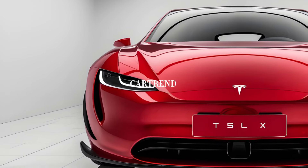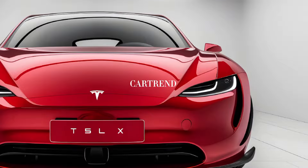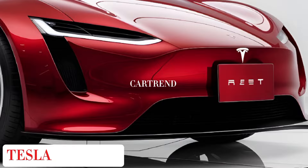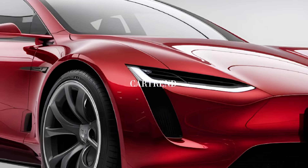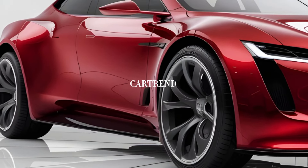Hi Gearheads, welcome back to CarTrend, your home for everything on wheels. Today, we're diving into the future with the 2025 Tesla Model X, a luxury SUV that's not just electric, but revolutionary. Let's see what this tech-packed powerhouse has to offer.